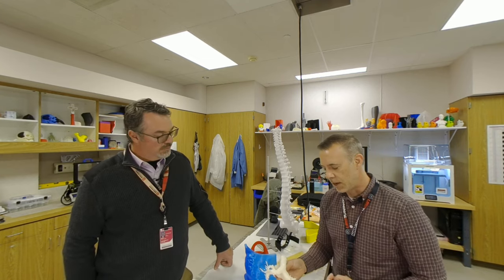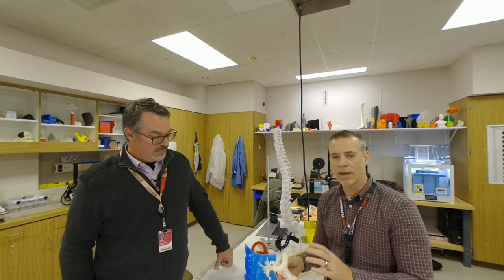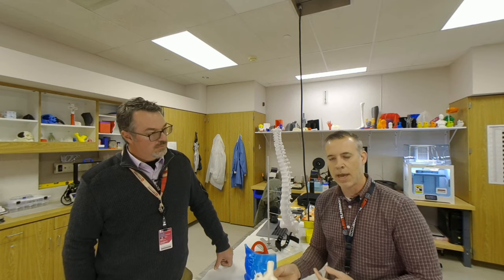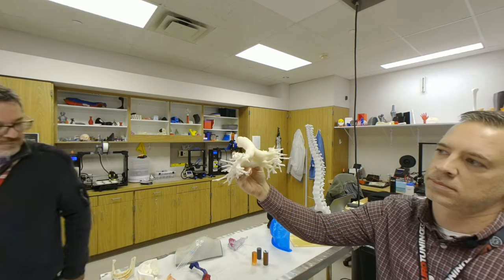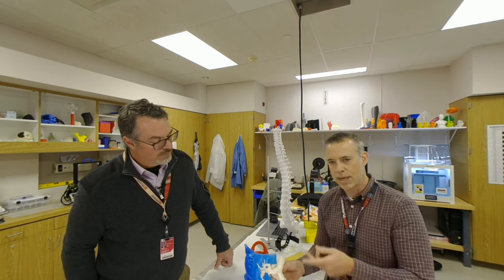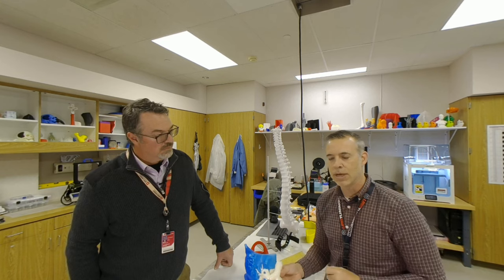Given what the patient had going on, they knew it was coming from the right side — they just didn't know exactly where they were going to have to do exploratory surgery. We printed this model for them, and as soon as we handed it to the surgeon, they immediately saw the problem areas — this little banding that was happening right here. To the naked eye or to the layperson it wouldn't look like anything, but to that surgeon, he knew exactly where the problem was happening and he knew exactly where to do that surgery.